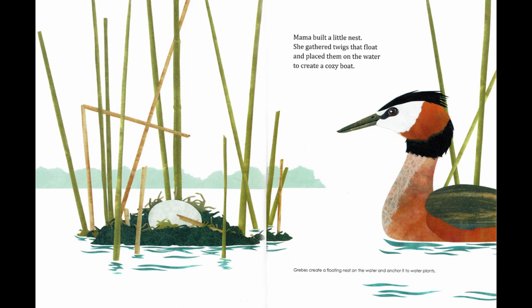Mama built a little nest. She gathered twigs that float and placed them on the water to create a cozy boat. Grebes create a floating nest on the water and anchor it to water plants.